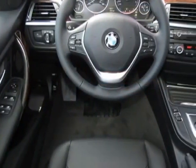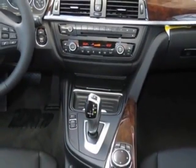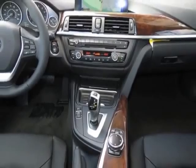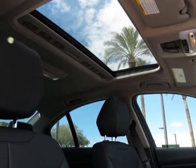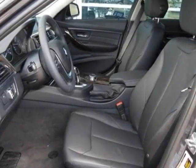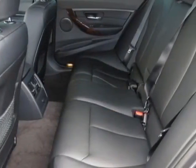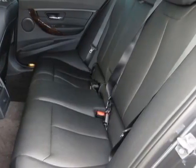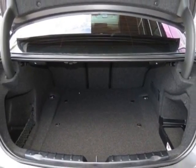This 3-Series boasts a 2.0-liter engine and has an 8-speed Steptronic transmission. Additional options for this vehicle include heated front seats, pearl walnut wood trim, pearl gloss chrome highlight trim finishers, navigation system with touchpad, mineral grey metallic, black Dakota leather upholstery, and the premium package.